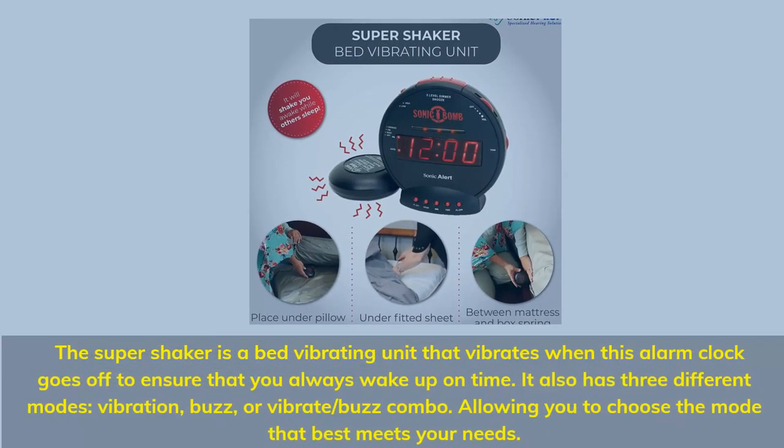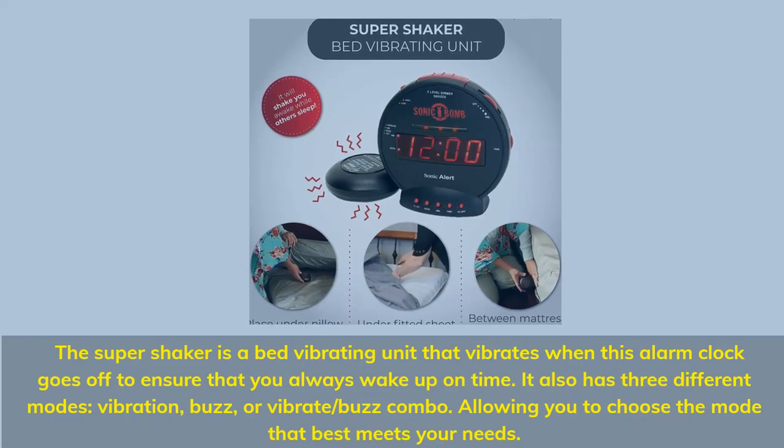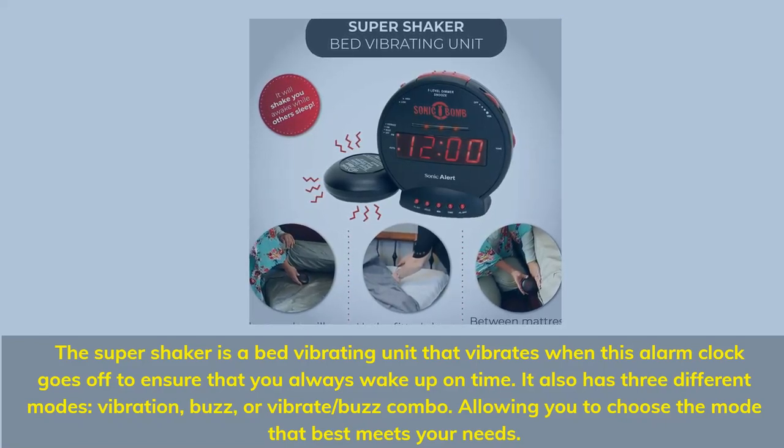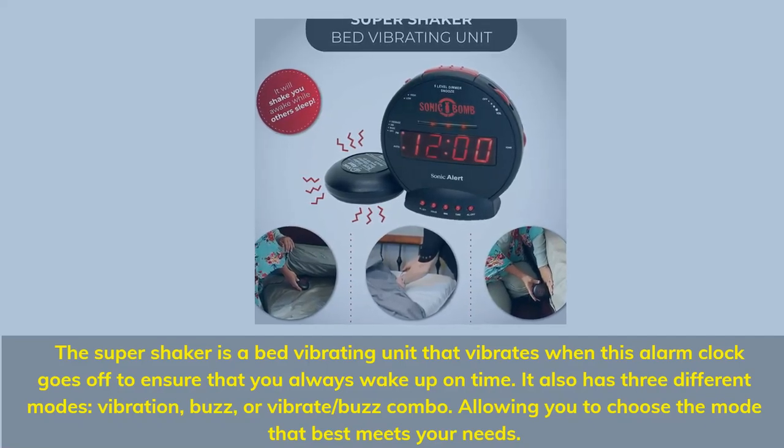The super shaker is a bed-vibrating unit that vibrates when the alarm goes off to ensure that you always wake up on time. It also has three different modes: vibration, buzz, or vibrate/buzz combo, allowing you to choose the mode that best meets your needs.